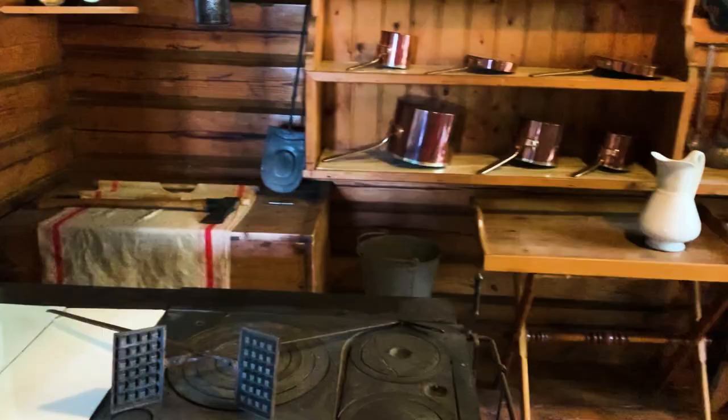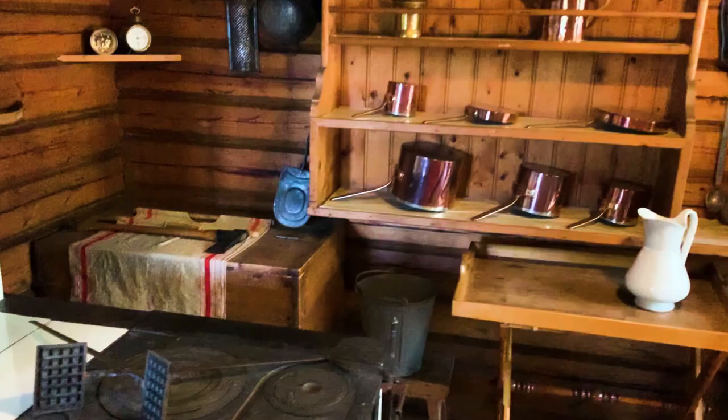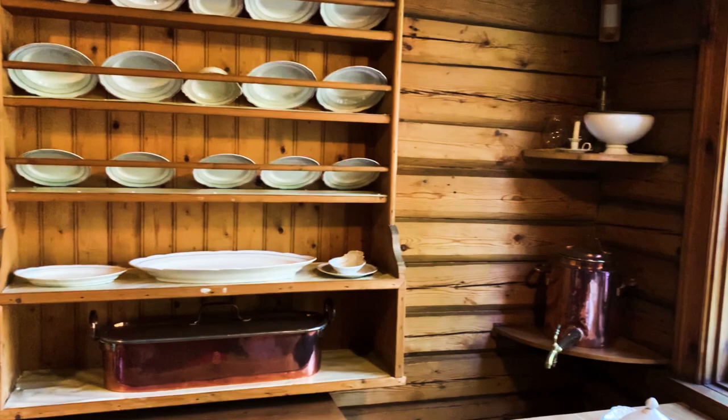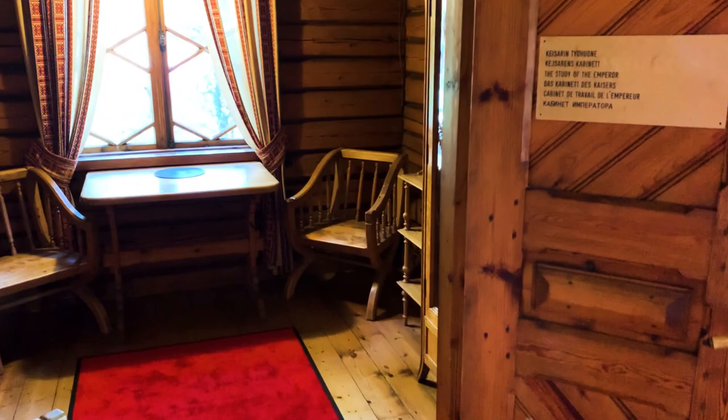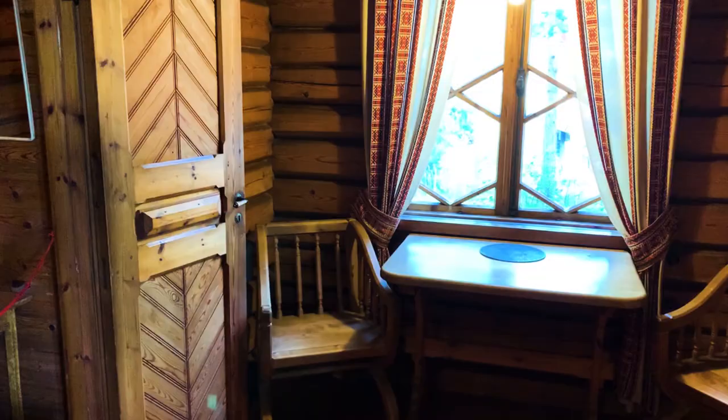This is obviously the kitchen of the hut. And here's the study — the study of the Emperor. And the imperial toilet.